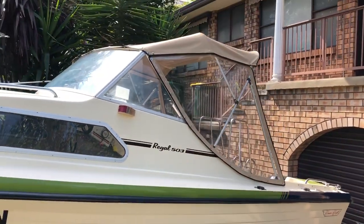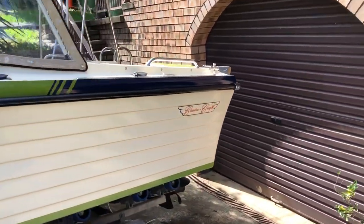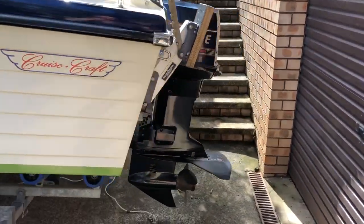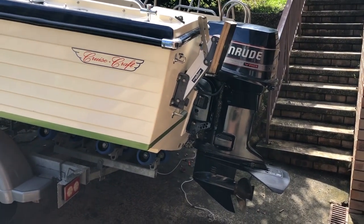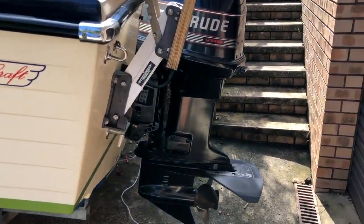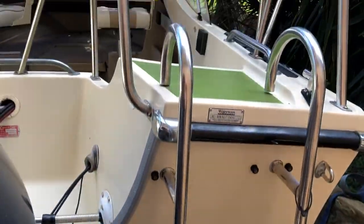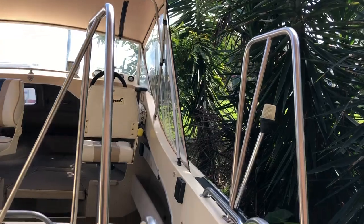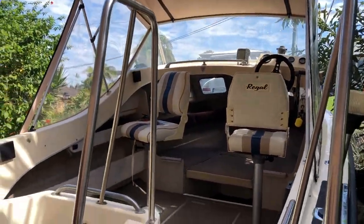It's got a new canopy and new side clears. It's got an Evinrude 90 horsepower which has had a service, and a new impeller installed. There's a nice boarding ladder, and it actually has some custom rails which I wasn't sure about when I got the boat, but they're absolutely fantastic.